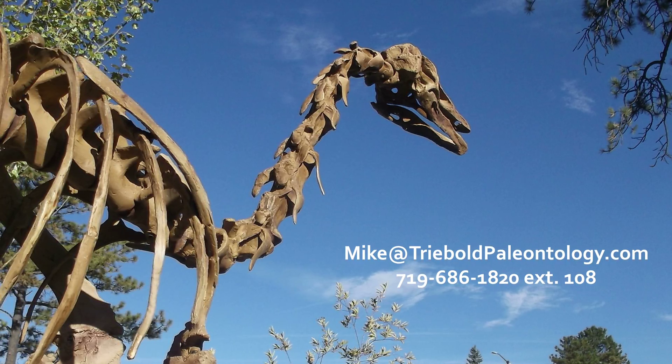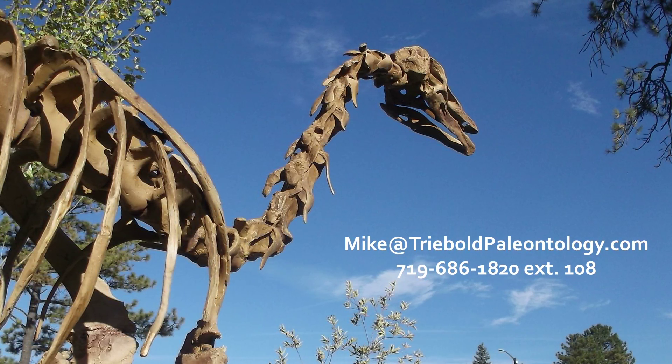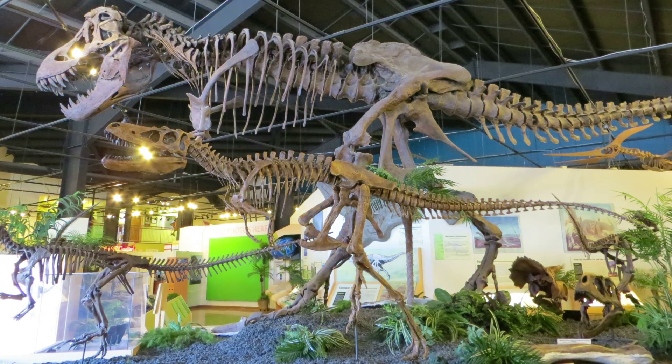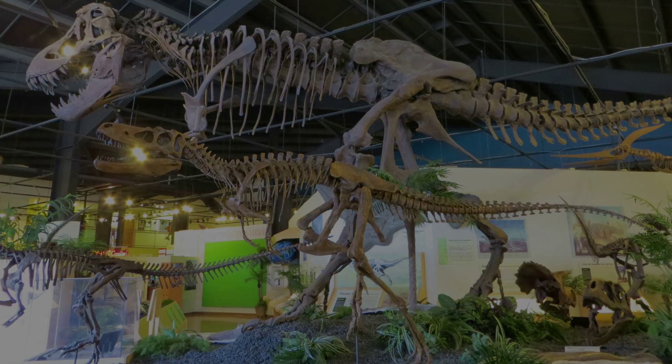Contact Mike Trebold for pricing and information on this or any of our other specimens via email or phone. To view this and a whole museum full of amazing mounted fossil specimens, stop by the RMDRC in our beautiful small town mountain setting, just 15 minutes west of Colorado Springs.